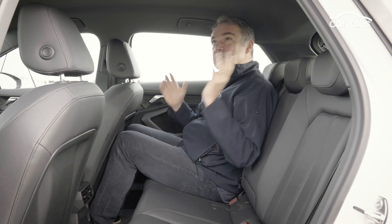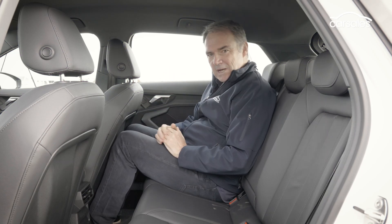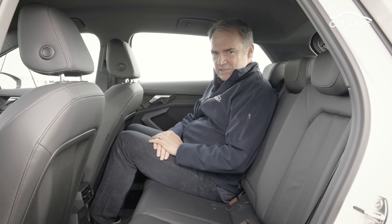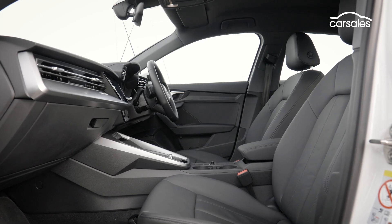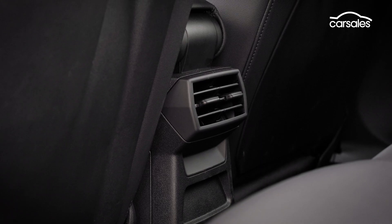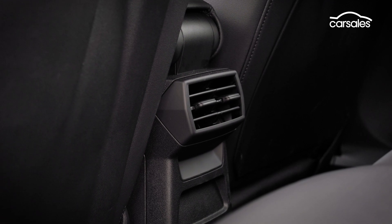It is a little bit tight in the rear seat of the A3, but it is a small car, so that's understandable. There are some nice touches though, like these plastic scallops that help you with knee room. Any sense of premium presented up front is gone in the rear — there is limited storage and aircon vents, but no USB plug-in points.